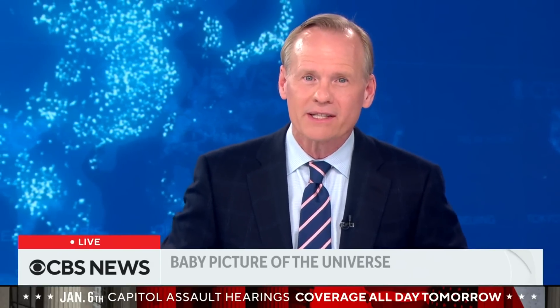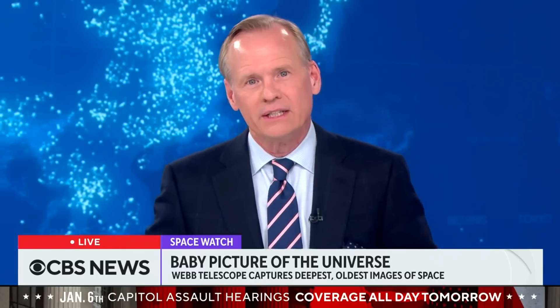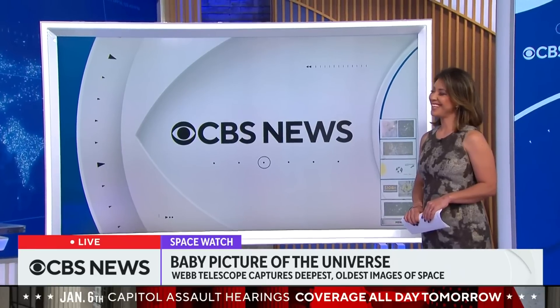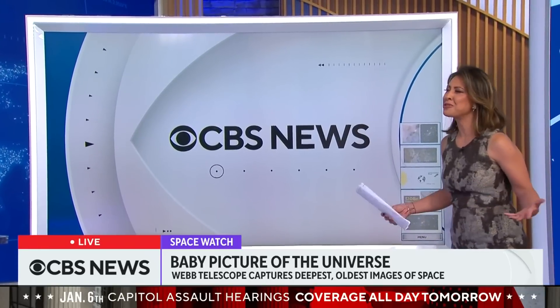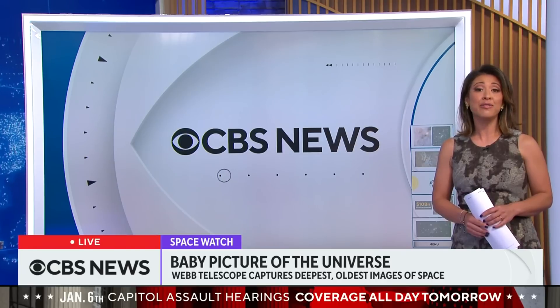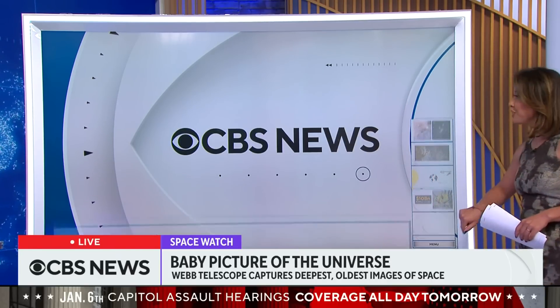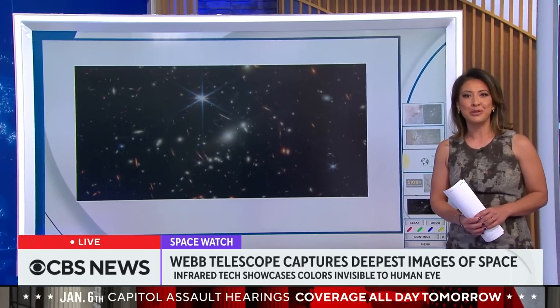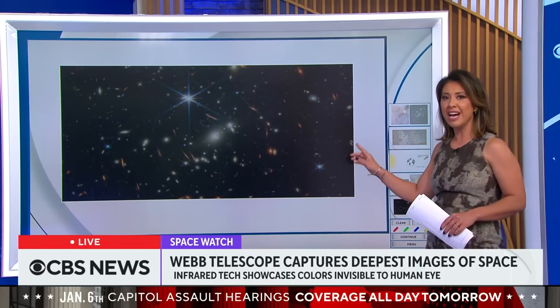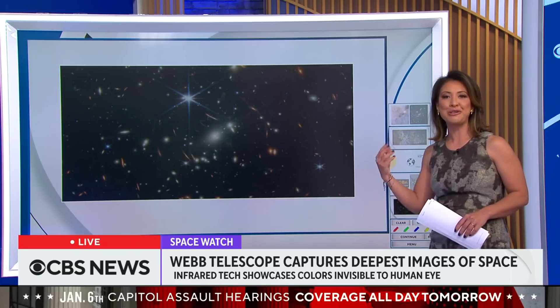It's a big universe out there and NASA's newest telescope is giving us a look at the very beginnings of that universe — a picture of galaxies more than 13 billion light-years away. The James Webb Space Telescope revealing new data about the very foundation of our existence. Here are the very first images captured by Webb in deep space, displaying galaxies that have never before been seen. They are so far away the light took more than 13 billion years to reach the telescope, meaning we are literally looking back in time.